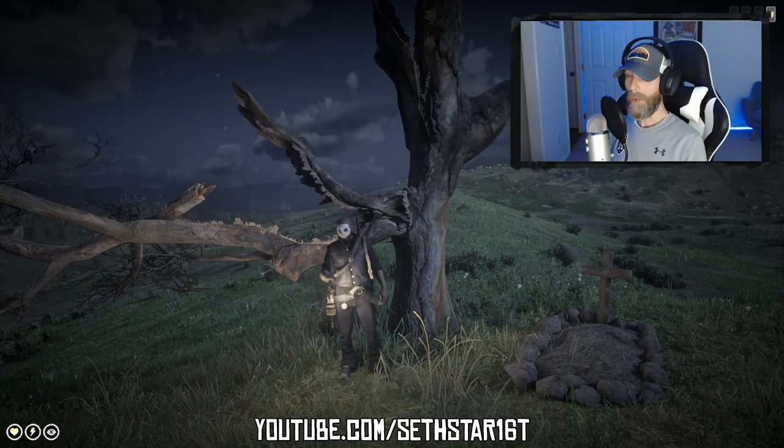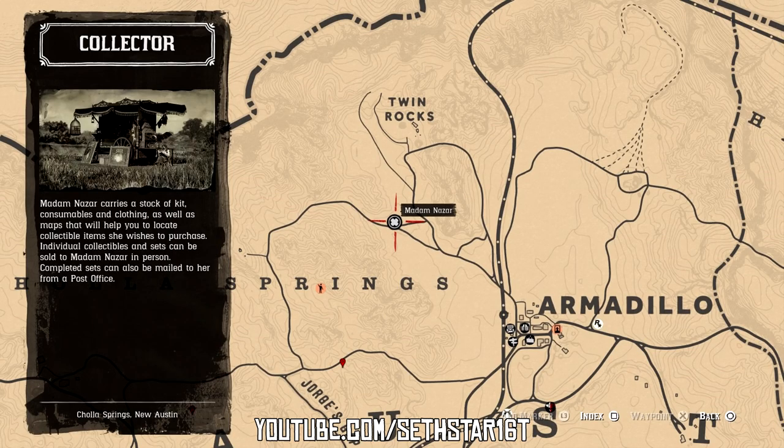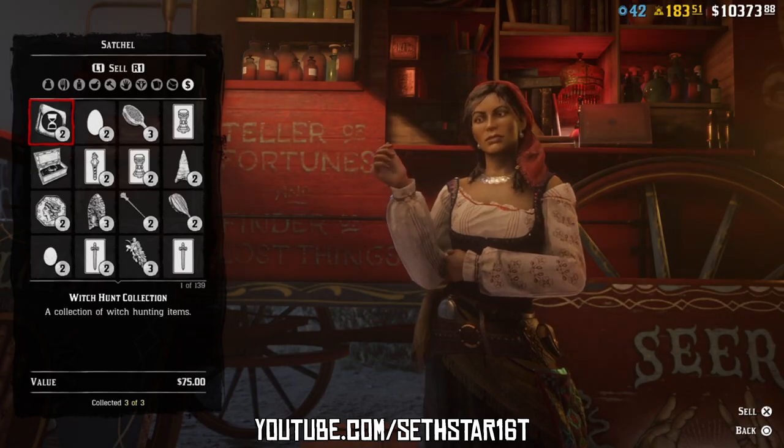Now just ride or fast travel to Armadillo and head just a little northwest to sell off that witch hunt collection to Madame Nazar.